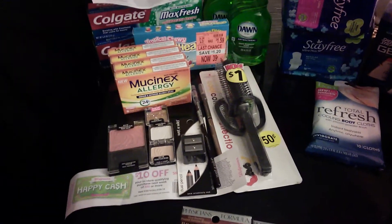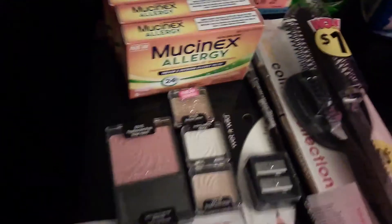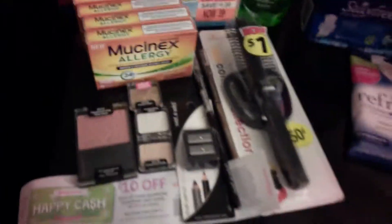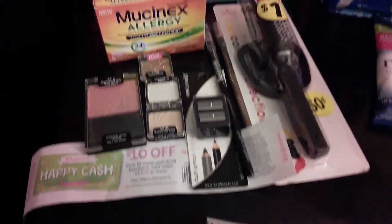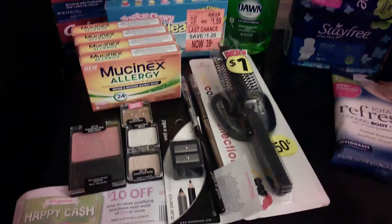Everything for the Wet n Wild was on sale for 69 cents, other than this blush right here which was $3.29, but the dollar-off coupon was subtracted, so I got a little bit of overage on those.